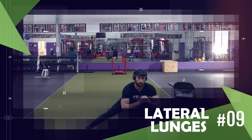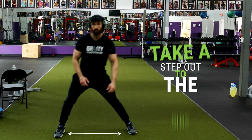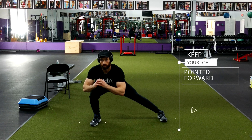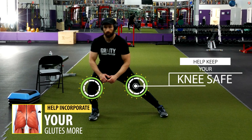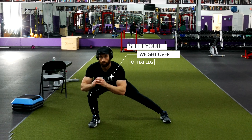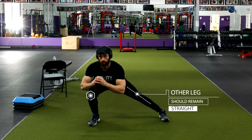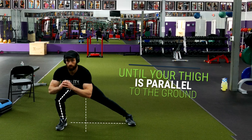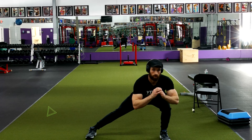Next we're moving back to the lower body for lateral lunges. Start standing with your feet hip-width apart, then take a step out to the side. Keep your toe pointed forward as you step rather than turning your foot toward the side you're stepping — this keeps your knee safe and incorporates your glutes more. Bend that knee and shift your weight over to that leg while your other leg remains straight as you lower into the lateral lunge. Try to lower until your thigh is parallel to the ground, then push off that heel and return to the starting position before switching sides.